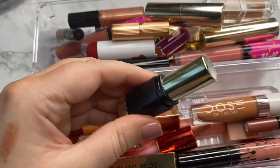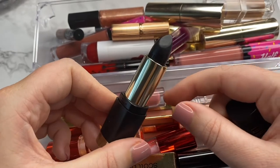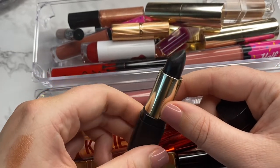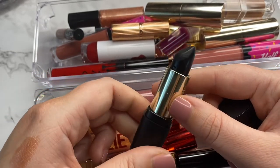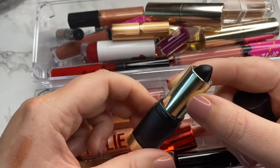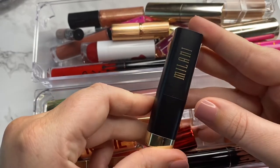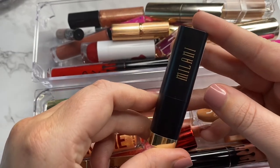The next one is from Milani and this is a black lipstick. I've only played with this once — it's not really something I'd choose on a daily basis, but it's something I got in my wishlist swap because I want to start incorporating some black lipstick into my look. So this definitely is not going anywhere.